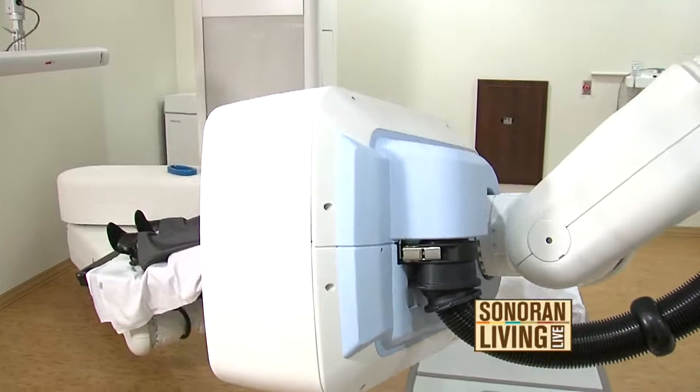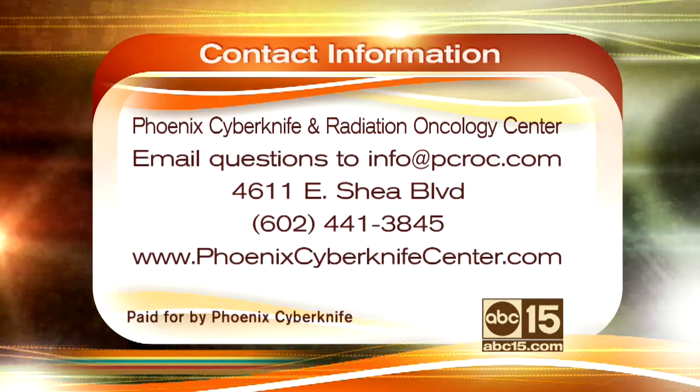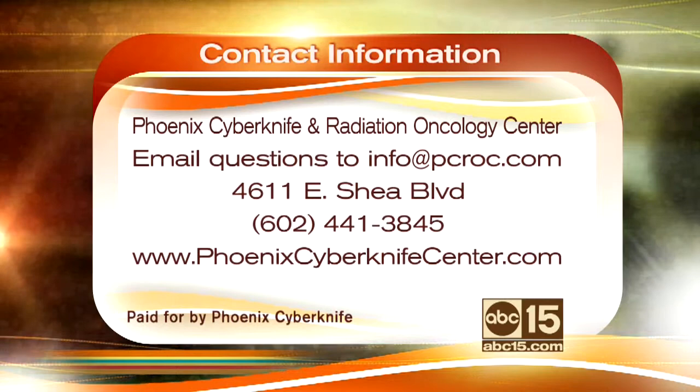You can email Phoenix CyberKnife and Radiation at info@PCROC.com. They come on every month and love to answer your questions. You can find them at 4611 East Shea Boulevard in Phoenix. Their number is 602-441-3845, and there's a lot of information on their website at PhoenixCyberKnifeCenter.com.